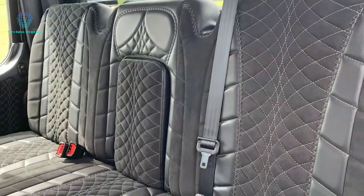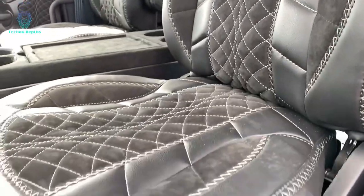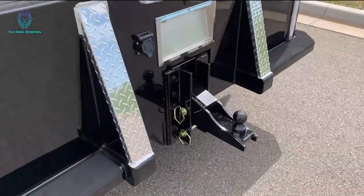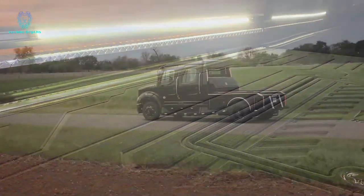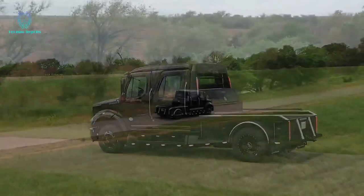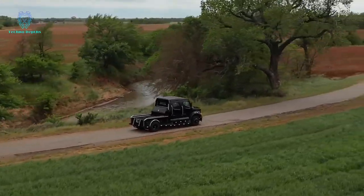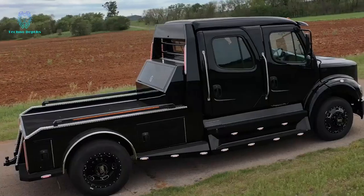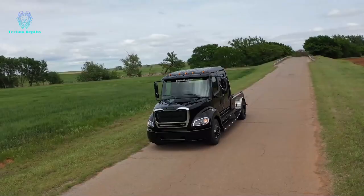Additional features include increased fuel capacity, a kicker sound system with 10 speakers, leather interior with heated front seats, an electrically transformable rear seat, a Kenwood stereo with navigation and touchscreen, and a rear-view system with two cameras. With a payload capacity of 6.2 tons and dimensions of 7 by 2.5 meters, this truck is a remarkable powerhouse.